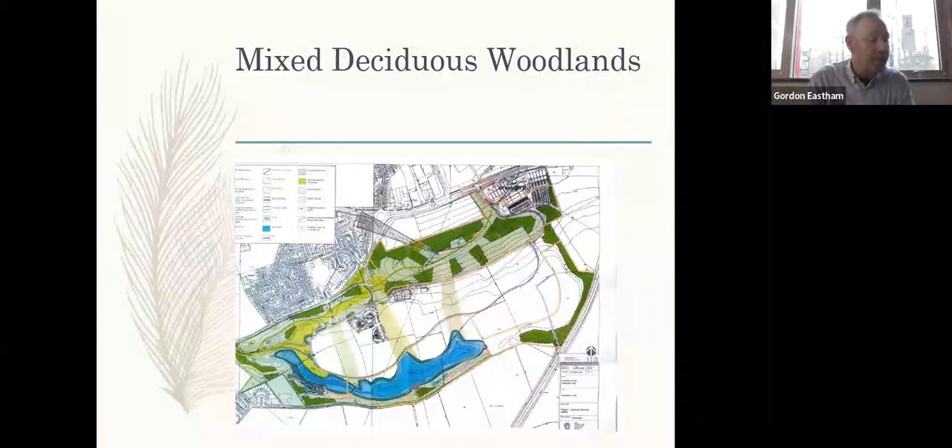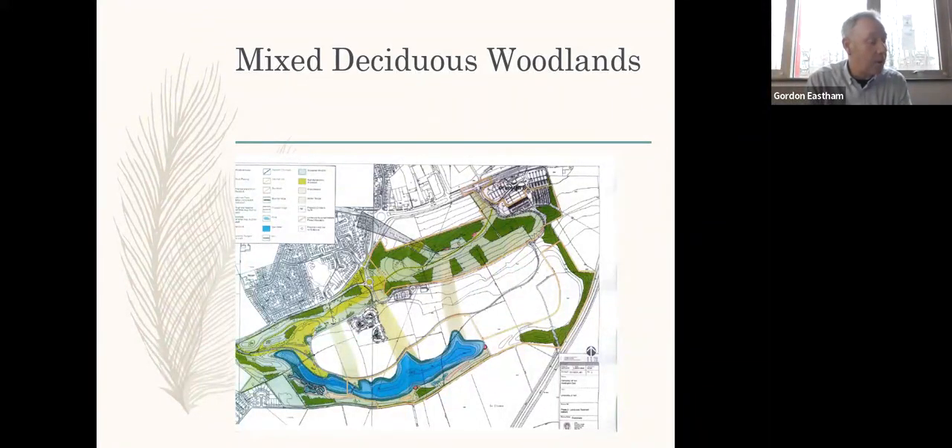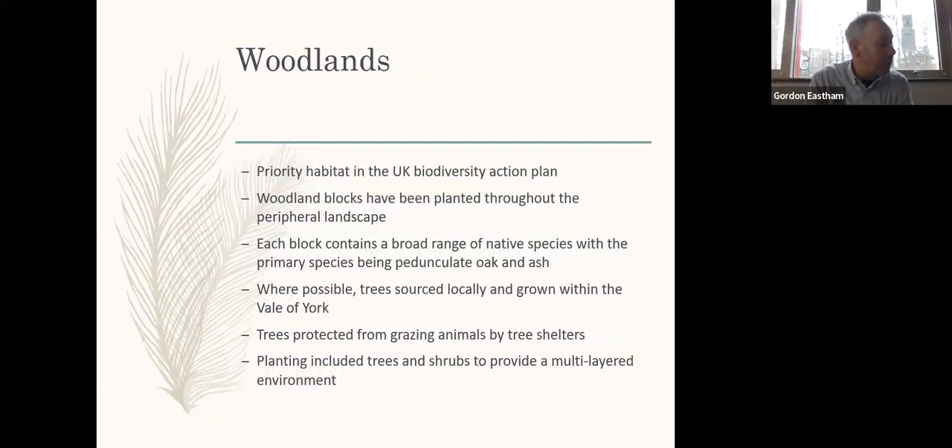The areas shaded dark green on the plan represent the locations of the woodland blocks planted within the peripheral landscape. Fifteen blocks were planted in all, containing a total of approximately 70,000 trees and shrubs. Woodlands constitute a priority habitat in the UK Biodiversity Action Plan. Woodland blocks have been planted throughout the peripheral landscape on Campus East, with each block containing a broad native species range. Where possible, the trees were sourced locally and grown within the Vale of York, and a mixture of trees and shrubs were intended to provide a multi-layered habitat.